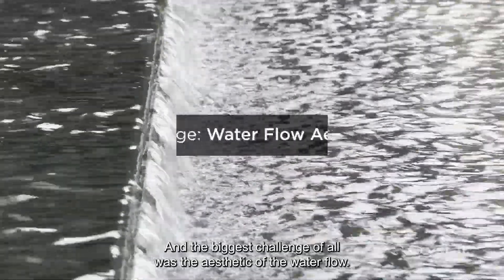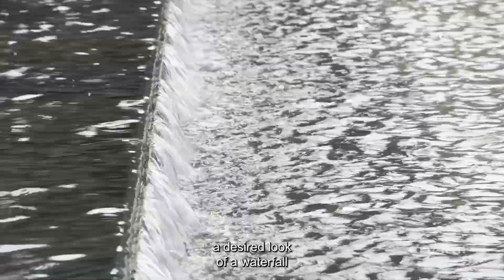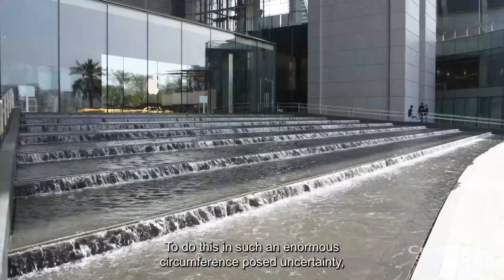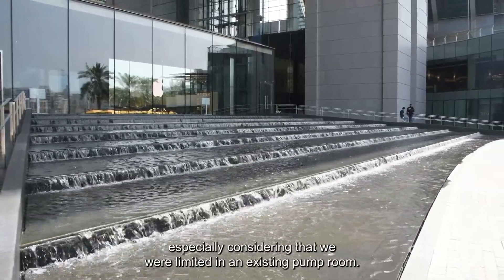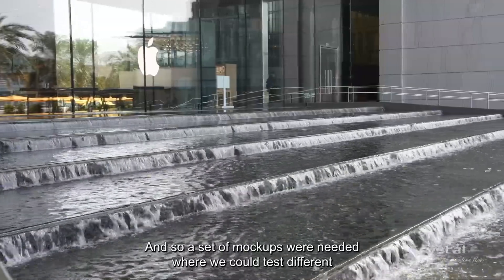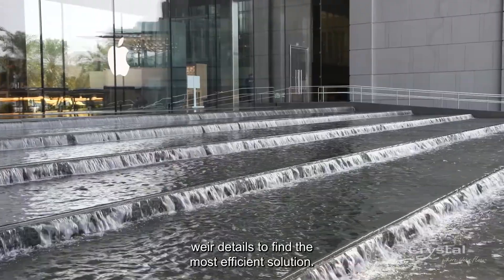The biggest challenge of all was the aesthetic of the waterfall. There was a specific vision for the stepping cascade — a desired look of a waterfall projected away from the wall with agitation for more visibility. To achieve this in such an enormous circumference posed uncertainty, especially considering we were limited by an existing platform. A set of mockups were needed where we could test different weir details to find the most efficient solution.